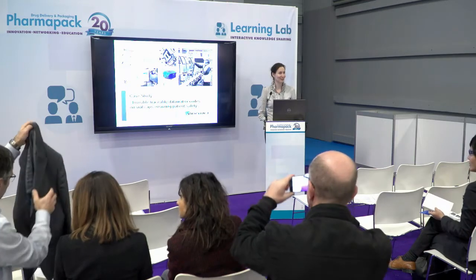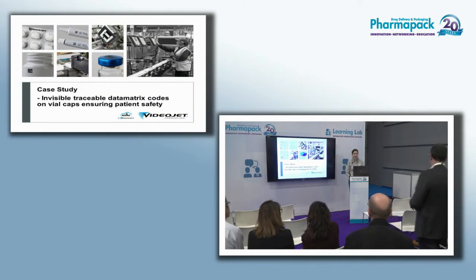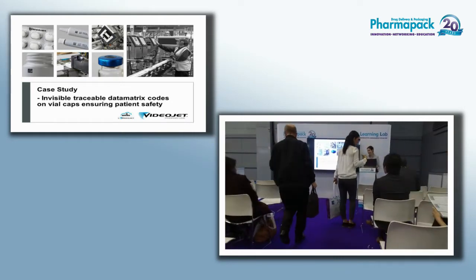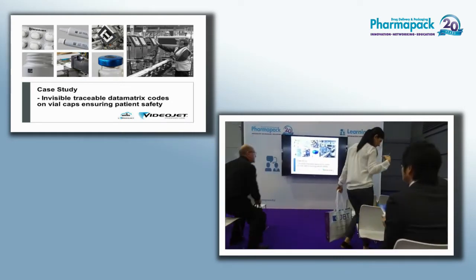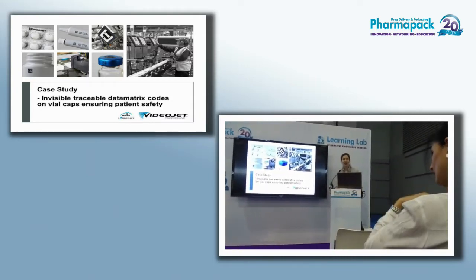Hello, good afternoon. My name is Heidi van Hirschwinges and I work for a company called Videojet Technologies. We are experts in coding and marking, and at Videojet I'm responsible for the pharmaceutical and medical business for the EMEA region. During my 15 years of experience I've seen a lot of packaging — a wide variety of materials.